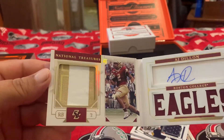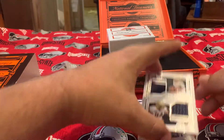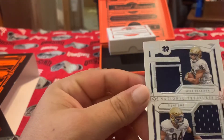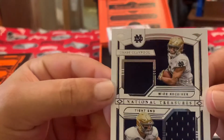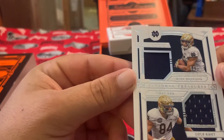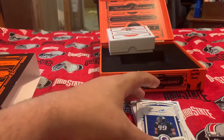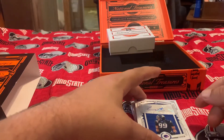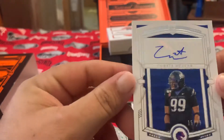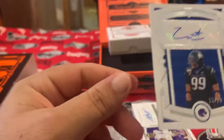We've got a card I've seen a lot of people pull — AJ Dillon, 4 out of 25, a booklet. These booklets are really, really cool. And then we've got some dual jersey relic stuff, 81 out of 99 — that's Chase Claypool. That'll be a PC considering he's playing for the Bears. Our first auto is Curtis Weaver, serial numbered 15 out of 99 — nice sticker auto.